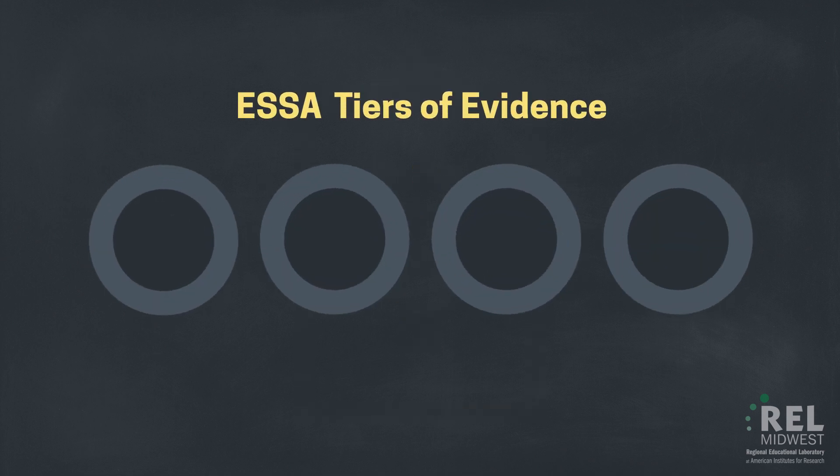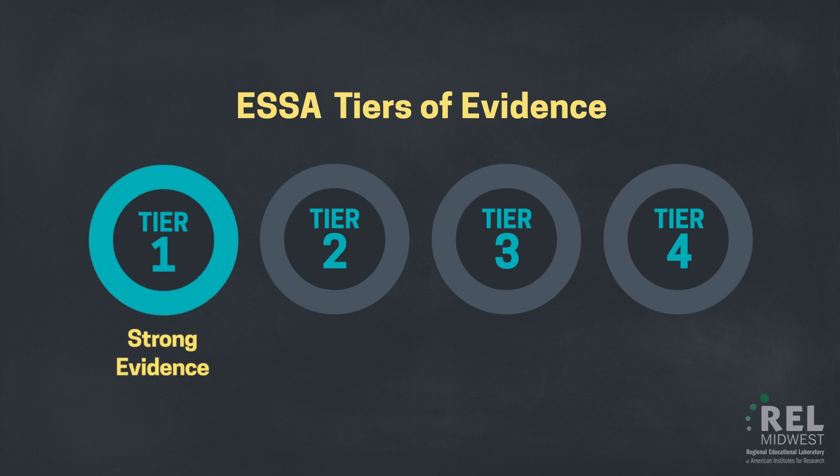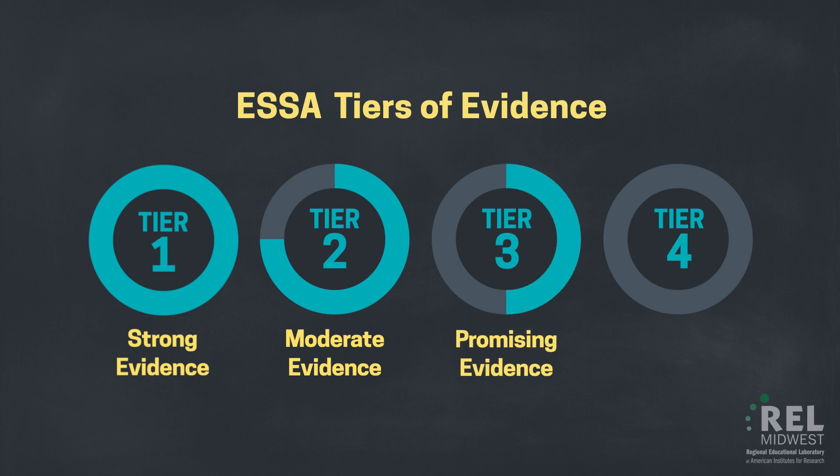ESSA uses four tiers of evidence to rate an intervention's potential effectiveness on improving student outcomes in a school or district: Tier 1, Strong Evidence; Tier 2, Moderate Evidence; Tier 3, Promising Evidence; and Tier 4, Demonstrates a Rationale. A further explanation of these tiers and their definitions can be found in the U.S. Department of Education's non-regulatory guidance released in 2016.